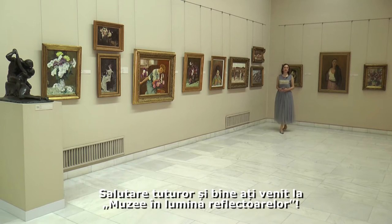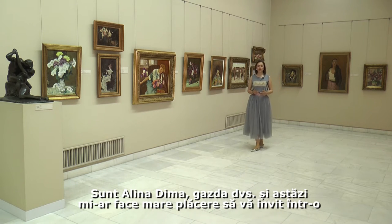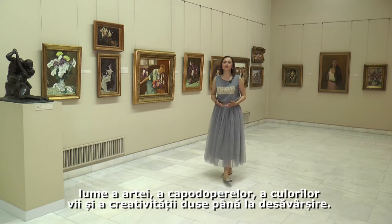Hello everyone and welcome to Museums Under the Spotlight. I am Alina Dima, your host, and today I would really love to invite you to a world of art, masterpieces, vivid colors and creativity raised to the highest level.